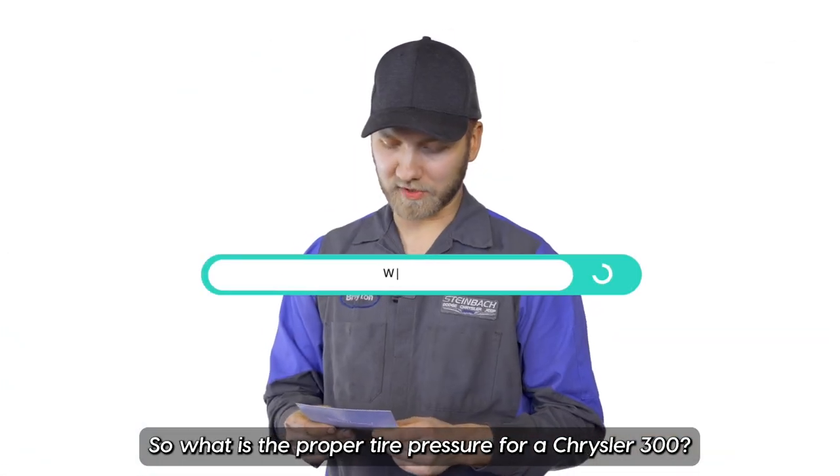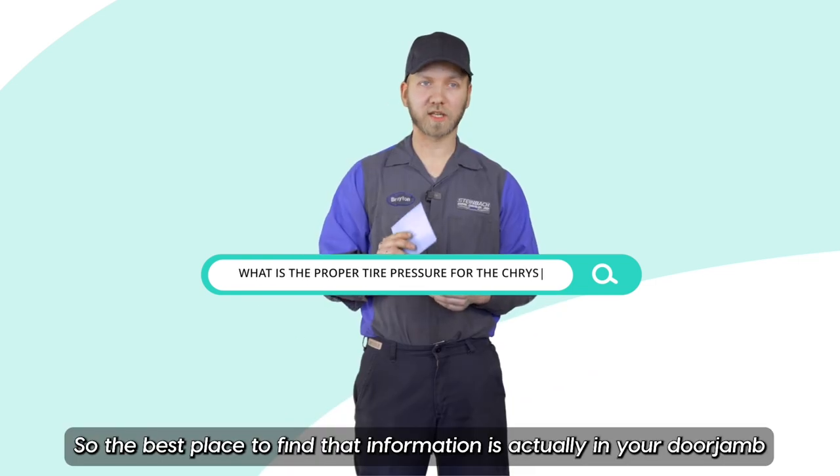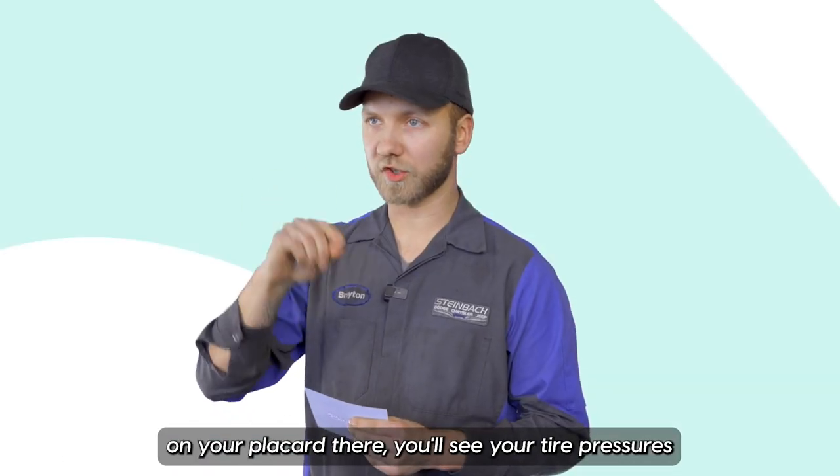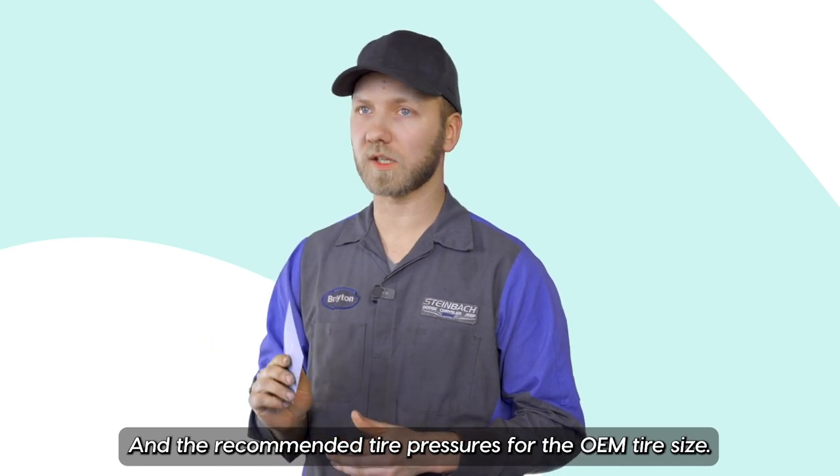What is the proper tire pressure for a Chrysler 300? The best place to find that information is actually in your door jamb on your placard there. You'll see your tire pressures and the recommended tire pressures for the OEM tire size.